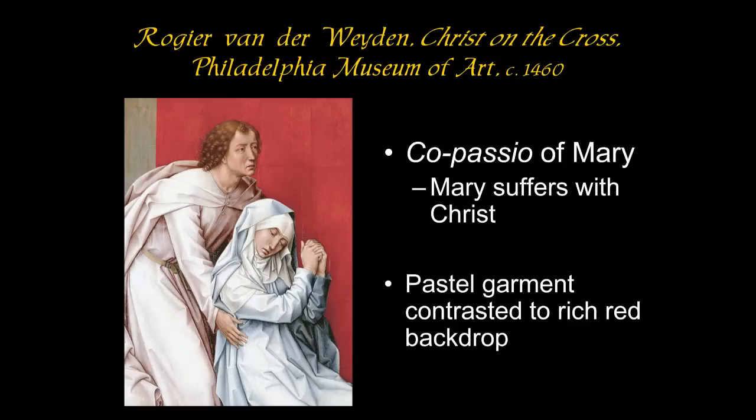When we look at the Philadelphia Christ on the cross, we see Mary collapsing — she's holding her hands, you can see it as a prayer gesture or as wringing her hands. She's collapsed, and John is bearing her up. She suffers in her heart and in her soul as Christ suffers on the cross. Close up, you can also see the contrast of that rich red background to the pale colors of their garments.